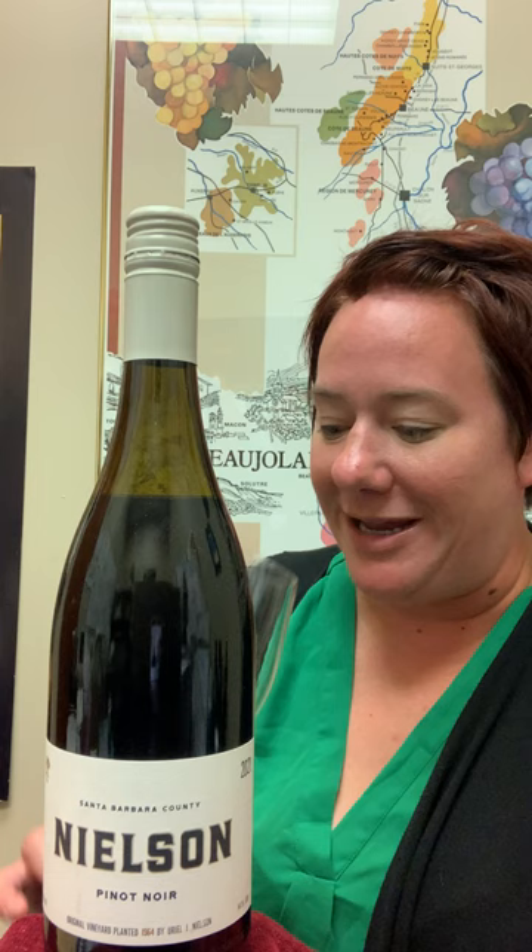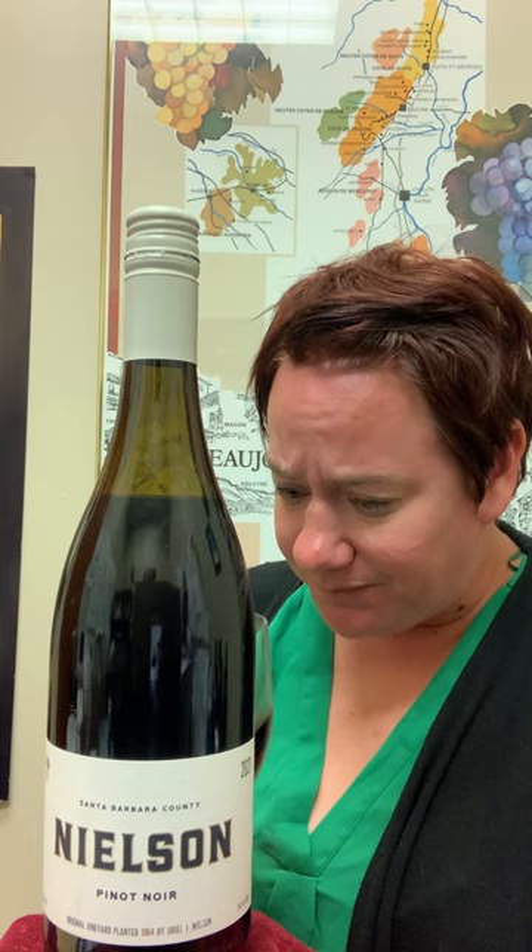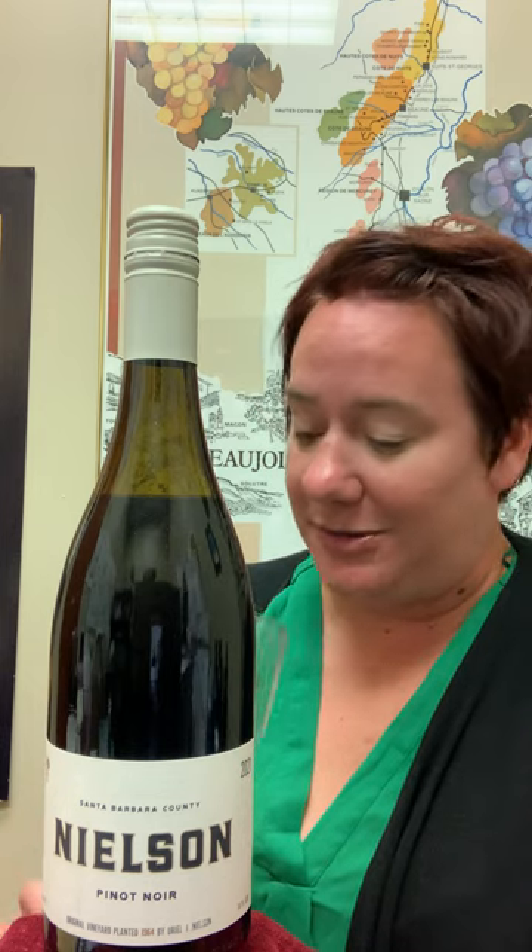Nielsen Pinot Noir is really lovely. It's lighter in style. It's got really great rose petal, black cherry, and raspberry notes on the nose.